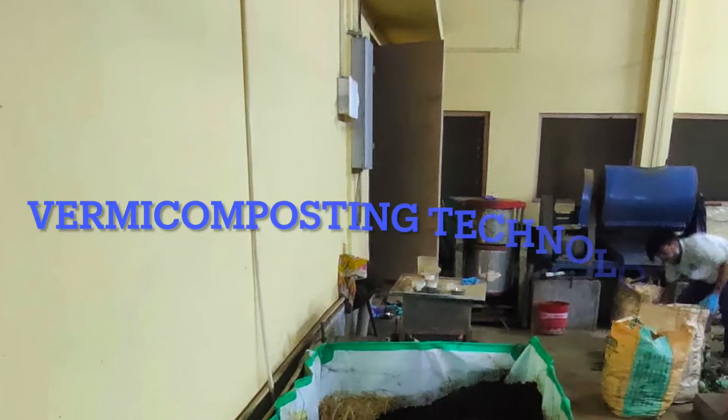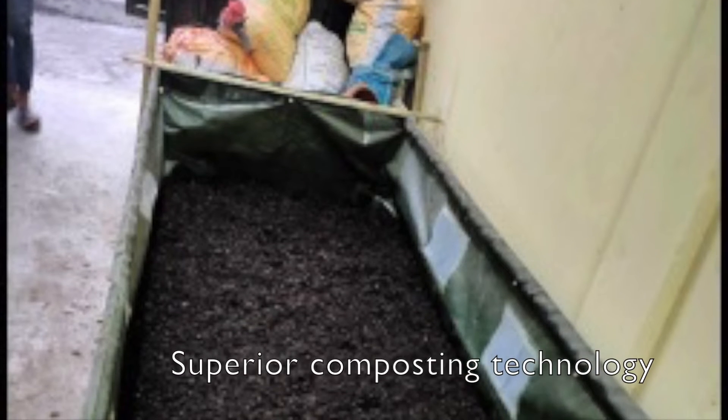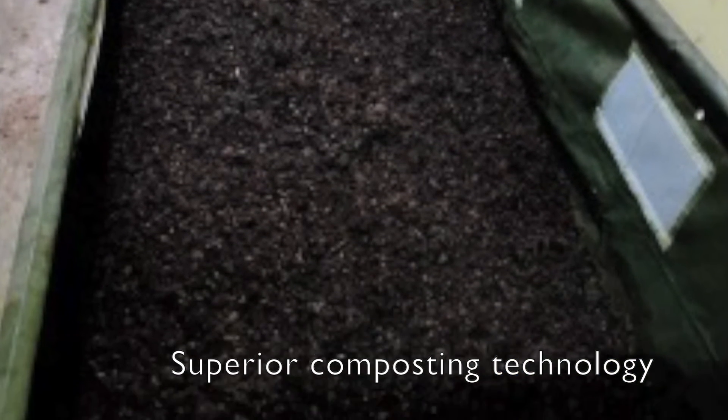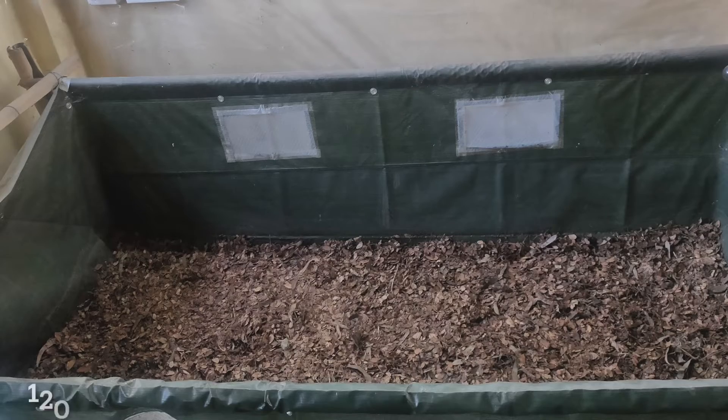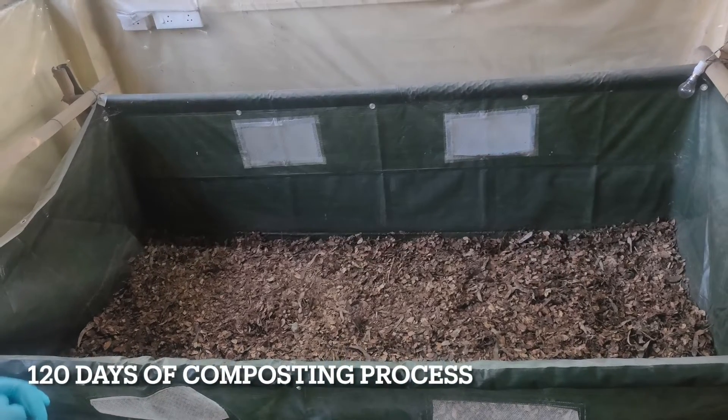Another key technology is vermicomposting, which is a superior composting technology in terms of nutrient value. This traditional composting technique takes 120 days to produce a value-added product, compost, using very fresh waste.